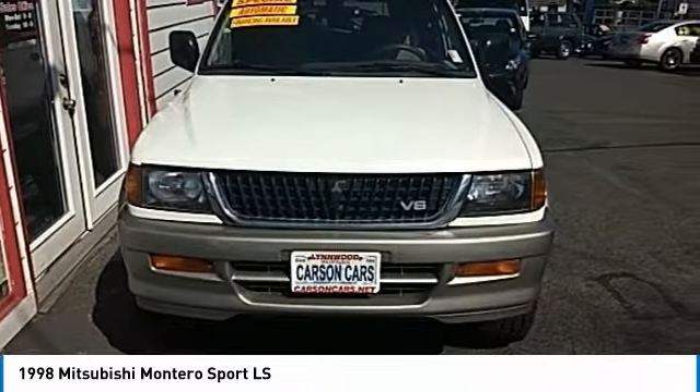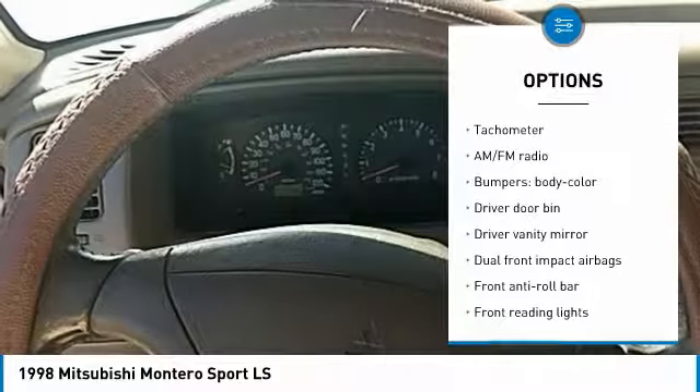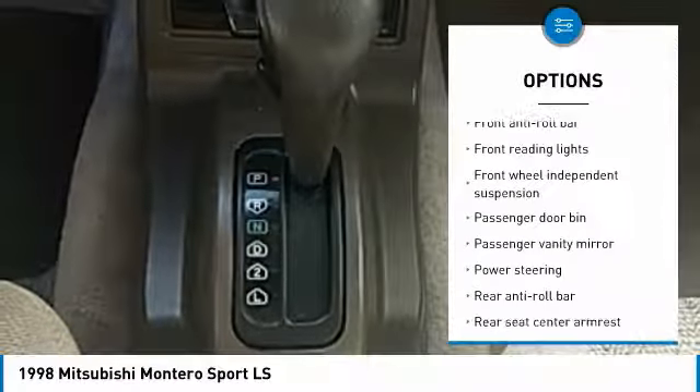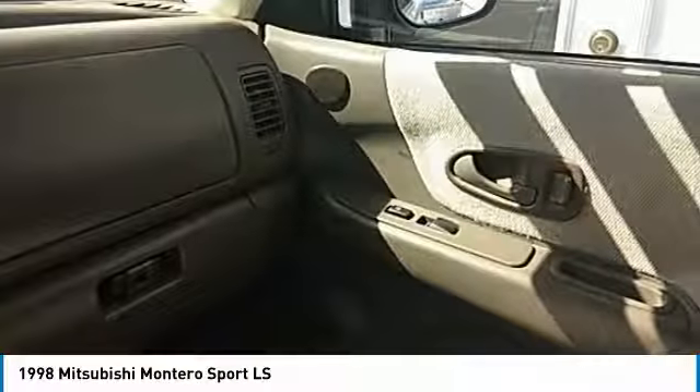Here are some of this vehicle's great options: dual airbags, power steering, center armrest, rear window defroster, tachometer, driver vanity mirror, front bucket seats, front reading lamps, rear window wiper, and tilt steering wheel.